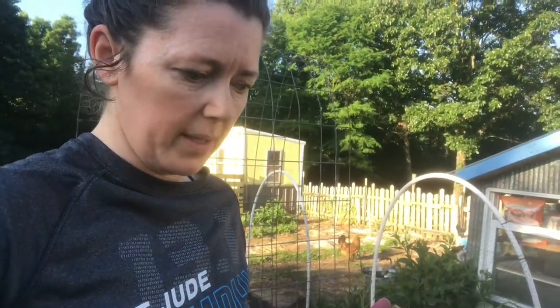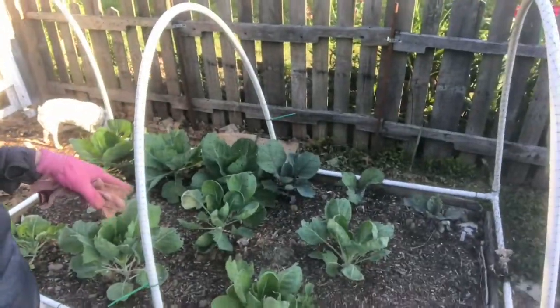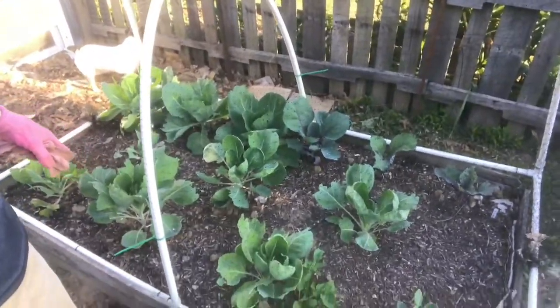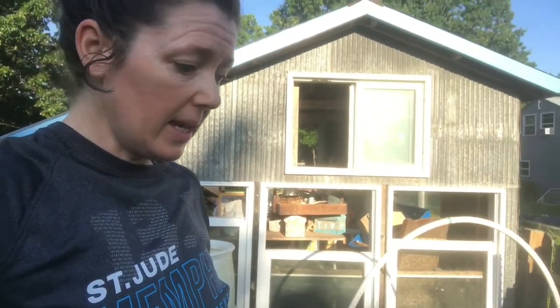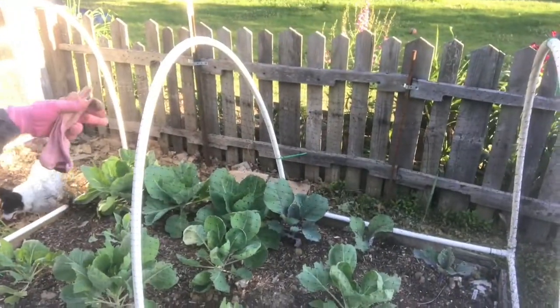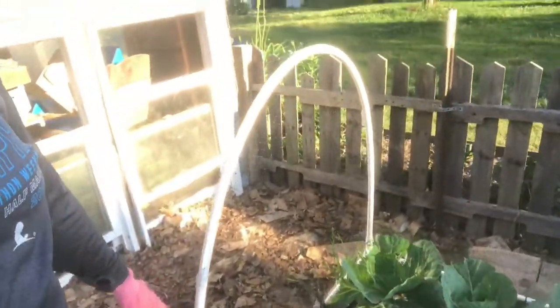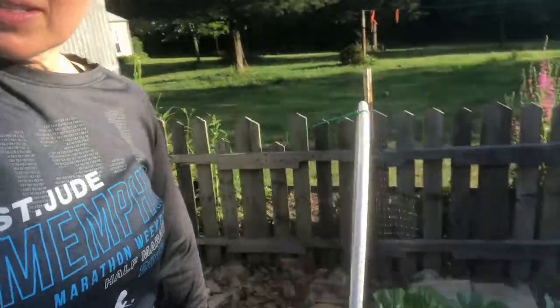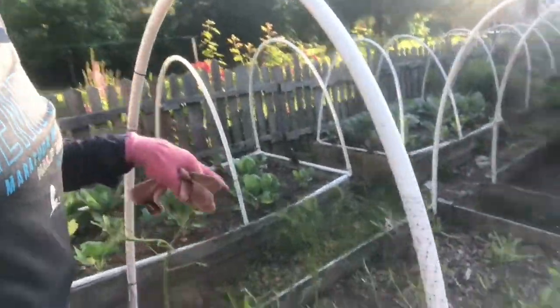This next bed is cabbage and I believe maybe Brussels sprouts — those aren't doing super great because I think I put them out too early. I did have something over the ones in the back and then I took that off, and of course the chickens got in and ate some of it. So I put this netting on, but it's ripped over here — this deer netting will rip very easily if something gets caught on it. I need to fix it again because there's a hole and the chickens can find anything and get in there and eat.